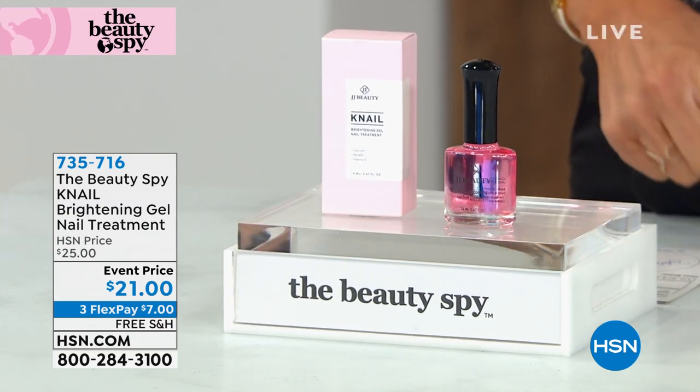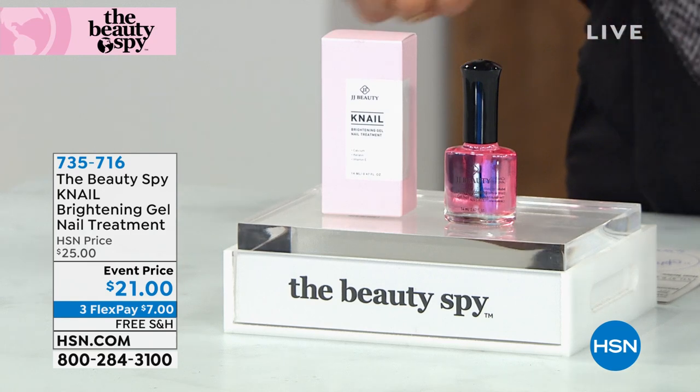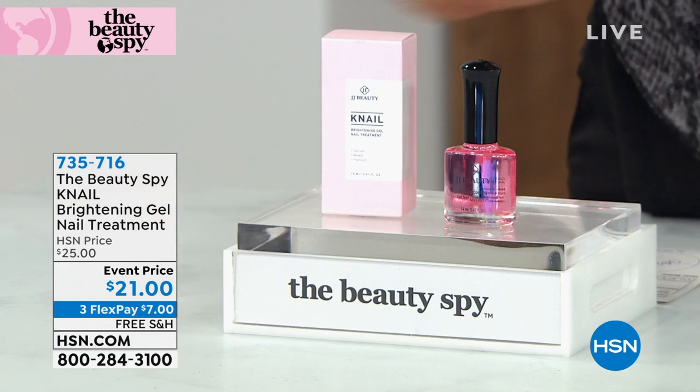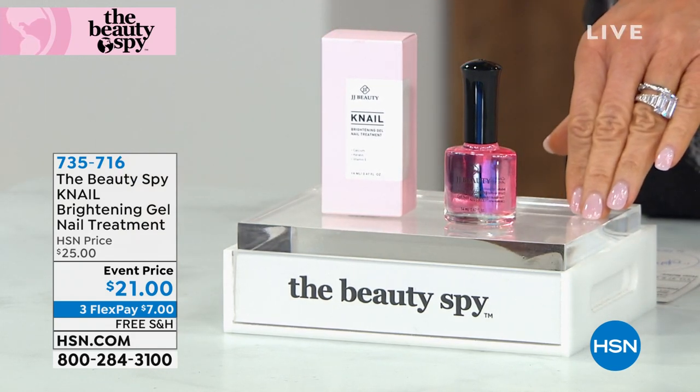If you've got ridges, white spots, unhealthy nails, if they're breaking, brittle, or have a yellowish tint — the K-Nail Brightening Gel is for you. You don't need any type of light or anything like that. It gives you a pink shine to your nails.